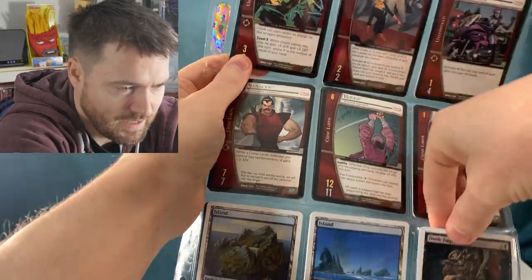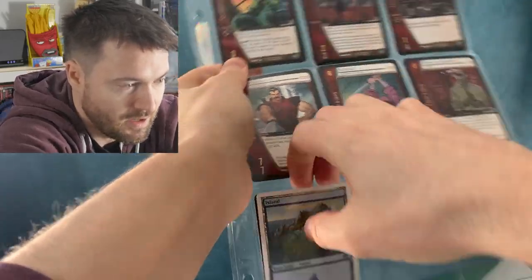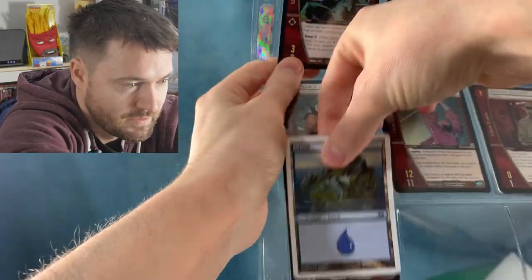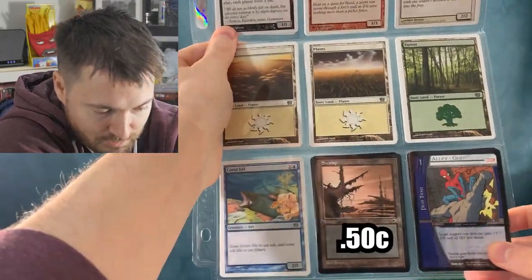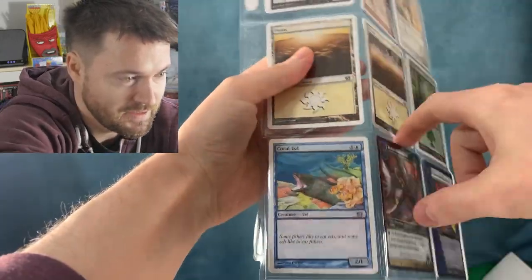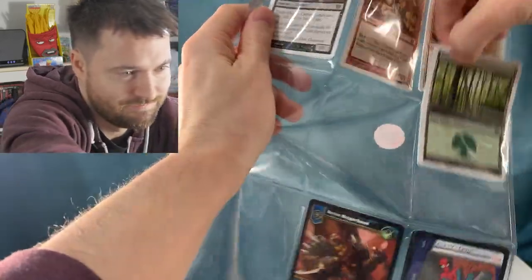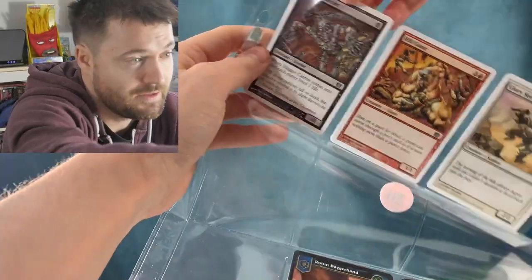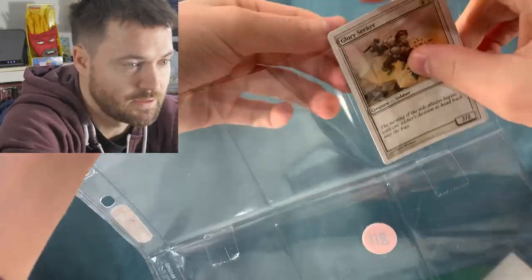Looks like 8th edition. We got 8th edition Dusk Imp with an island there — these are more 8th edition lands, unfortunately not foil. If they were foil they would actually hold value. We got more Marvel cards, we got one more from this stack — binder pages. And we do have another portal land, a portal swamp — awesome. We got more 8th edition stuff, Remove Soul. Maybe this person knew what the rares were because it looks like it's just basic lands. Some of them can have value if they're foil, but there are some decent commons and uncommons from 8th edition — though it doesn't look like we're getting any here.